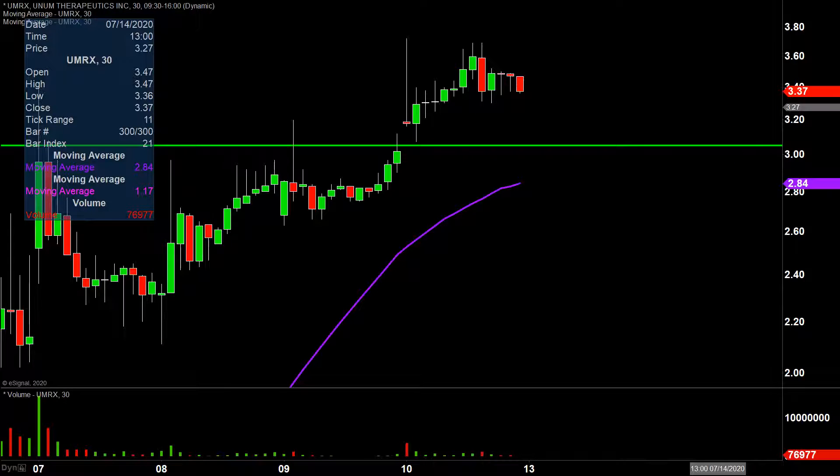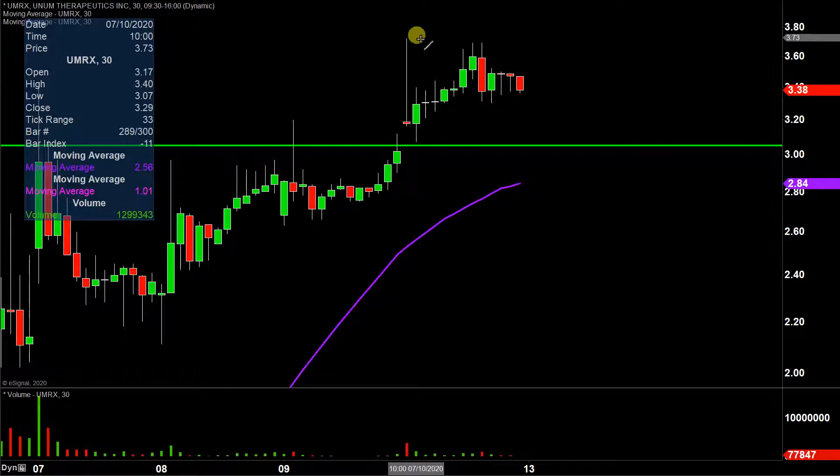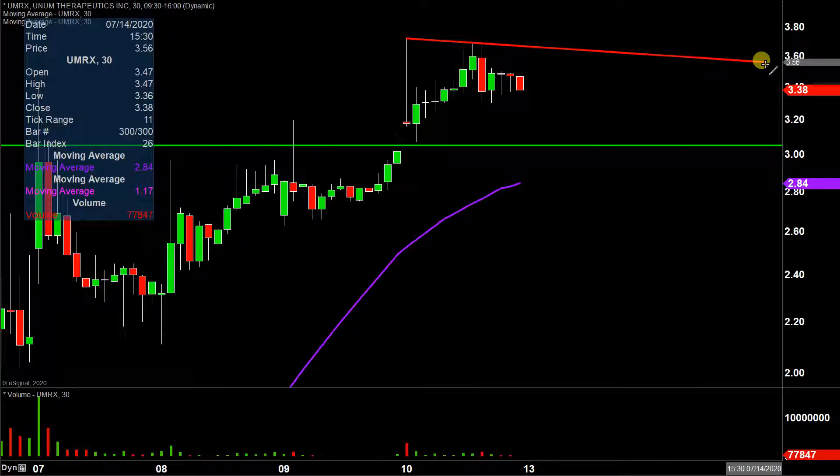As far as levels of resistance are concerned, as of right now it's all about this trend line resistance right there — give or take right around $3.60. Keep a close eye on that. That'll be the main level to watch headed into next week.